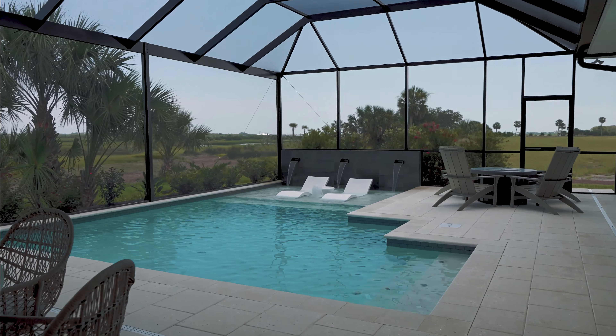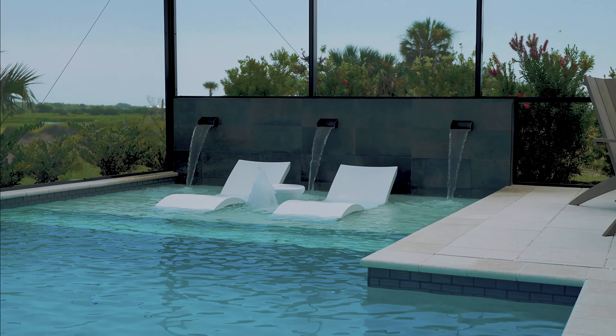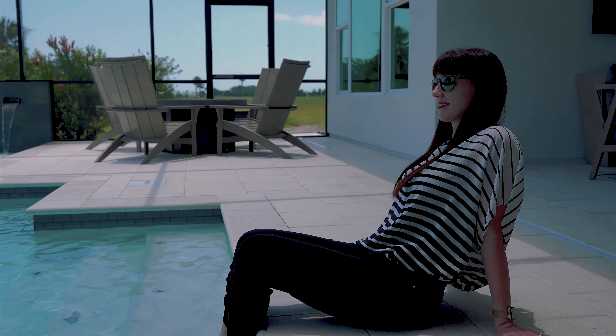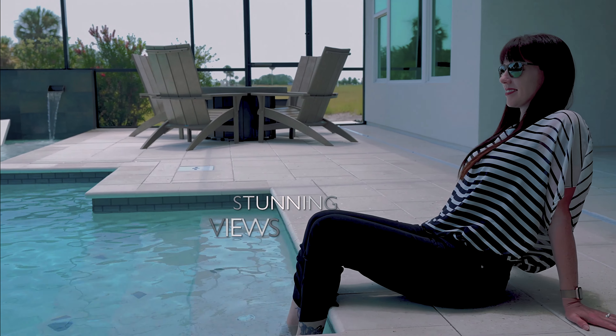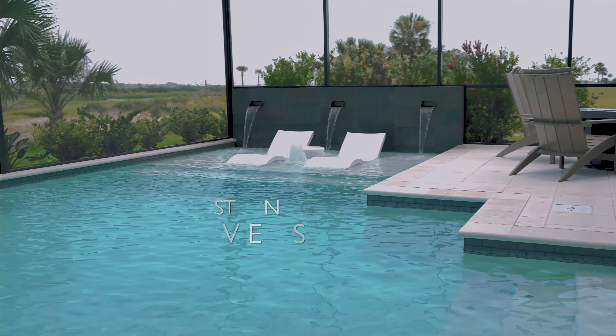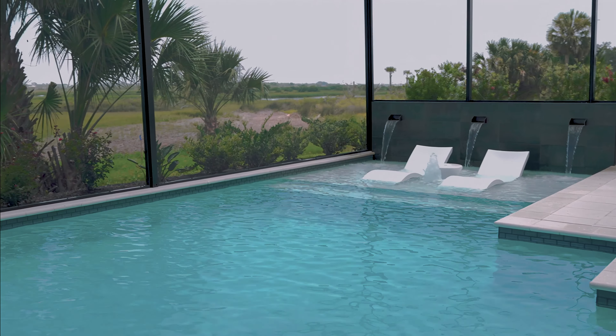Something I could never get tired of looking at is this pool and the views. And something you will never get tired of looking at are the stunning lot options AR Homes has to offer. AR Homes will also build on your land so you can have your dream home anywhere.